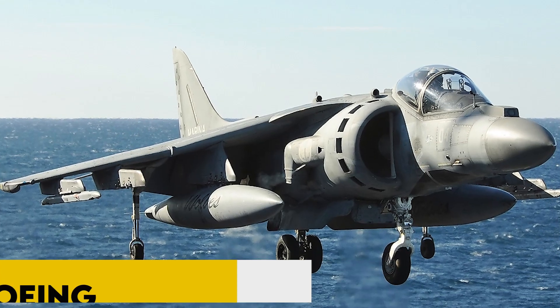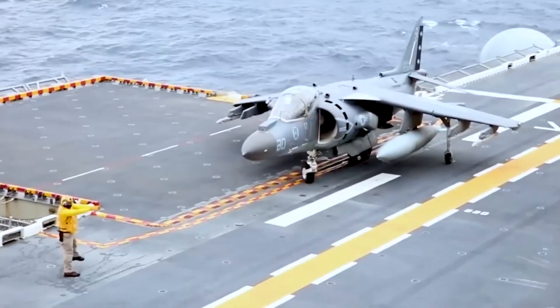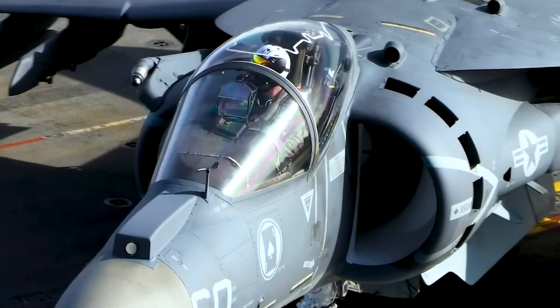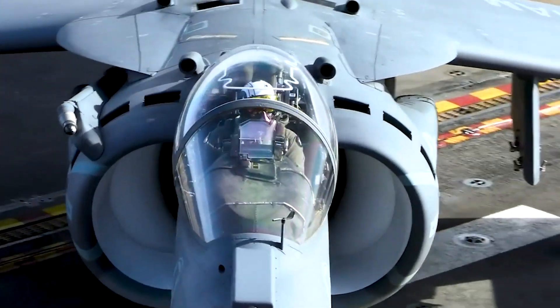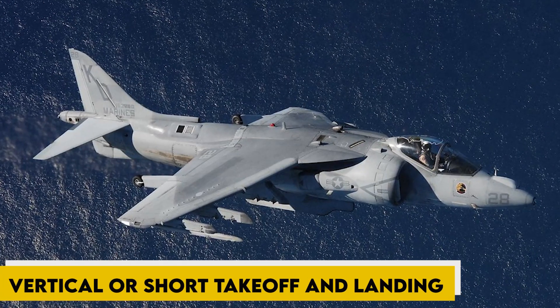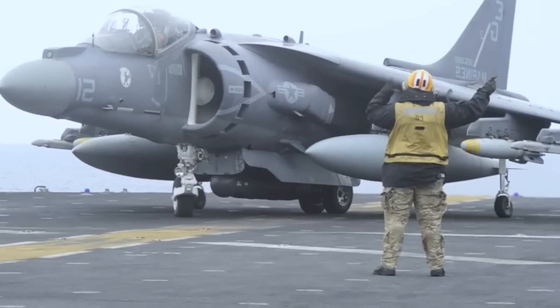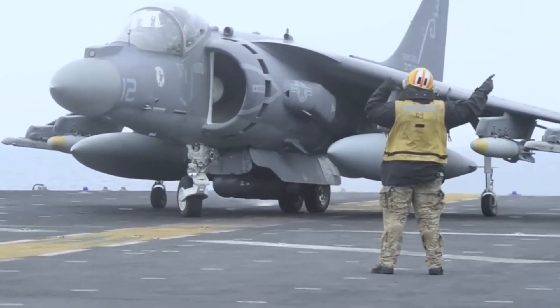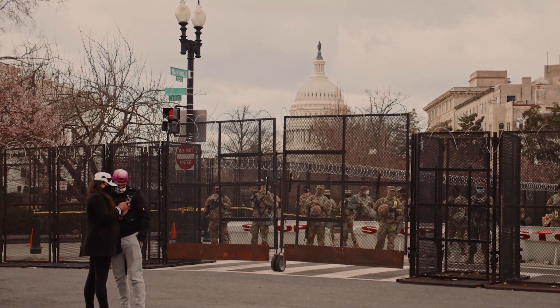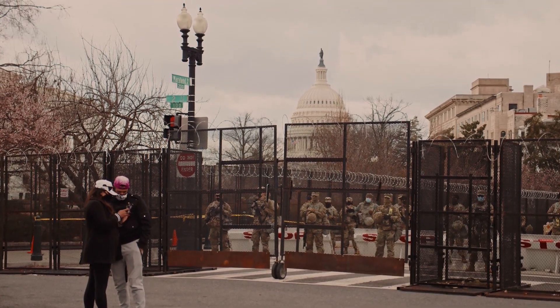The McDonnell Douglas, now Boeing AV-8B Harrier II, is a single-engine ground-attack aircraft that constitutes the second generation of the Harrier family, capable of vertical or short take-off and landing. The aircraft is primarily employed on light attack or multi-role missions, ranging from close air support of ground troops to armed reconnaissance.